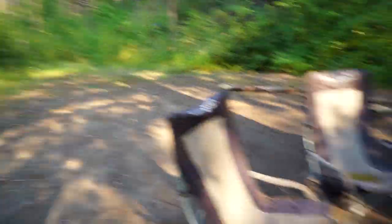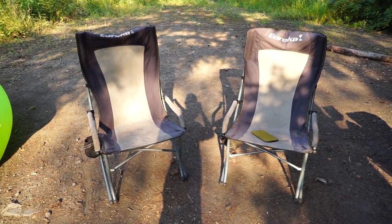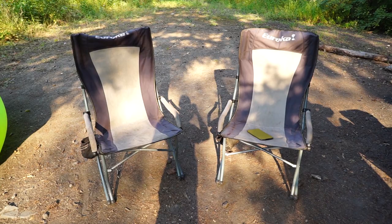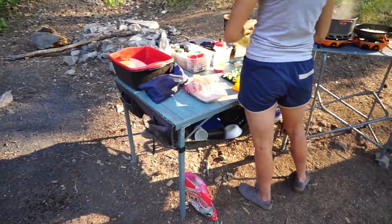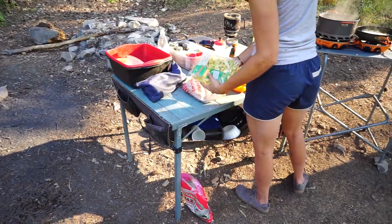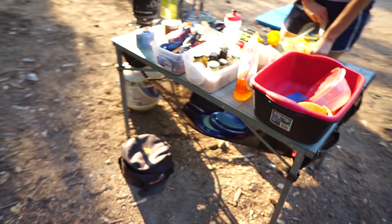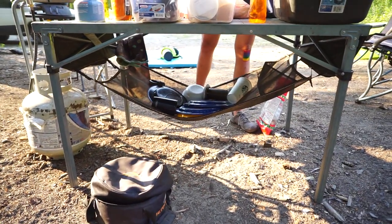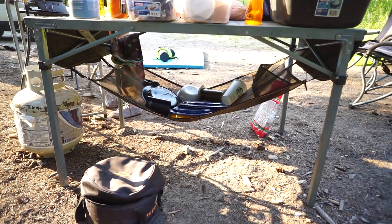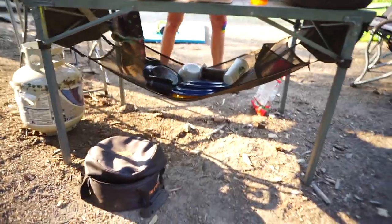We have our two Eureka chairs — high-backed ones. Yes, they weigh more. Yes, they're not as convenient as little tiny ones. But we have the space and they're ridiculously comfortable, so no apologies. This is a table that Eureka makes — I don't even remember what it's called. But one of our favorite things is this dish drying rack underneath it. Basically after we rinse our dishes, we just throw them down there and they dry over the course of the next hour or whatever, which is like the best thing ever.